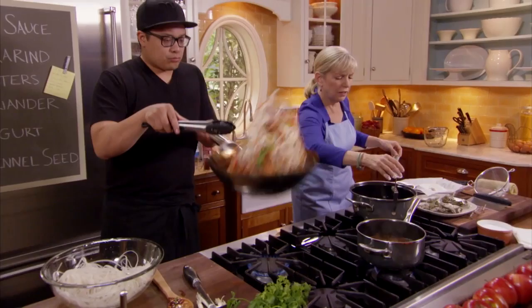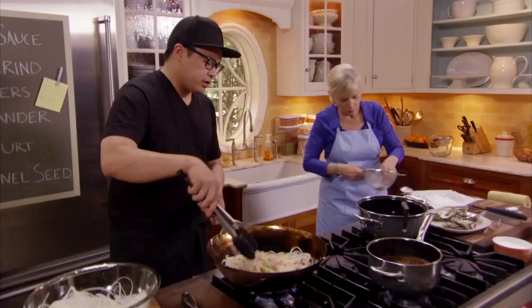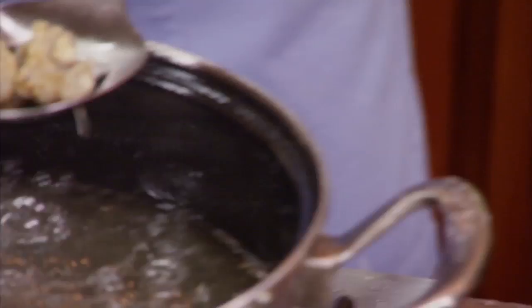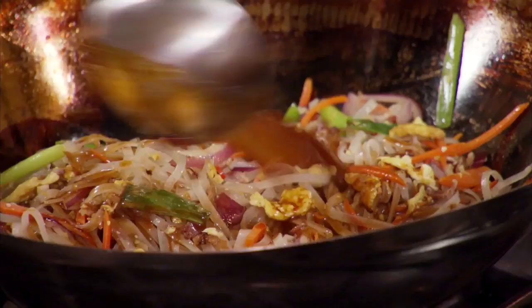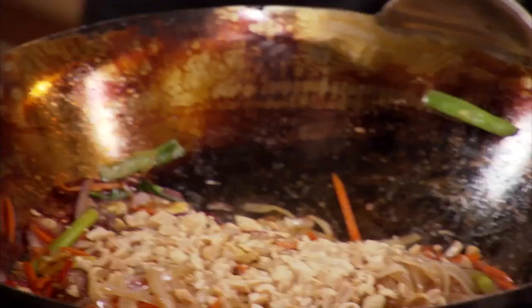I've got my oil at 365 degrees. We're using an oil with a high smoke point — peanut oil is ideal, but regular canola oil would be great. The oysters are coated well. I'm going to strain the sauce and add it to the pad thai. For all the work we did, it's done in like two minutes. When we finish the dish, we add a little bit of roasted peanuts and a very liberal amount of bean sprouts.